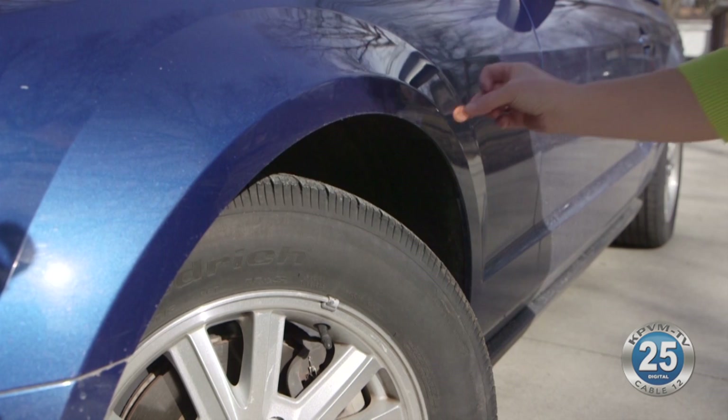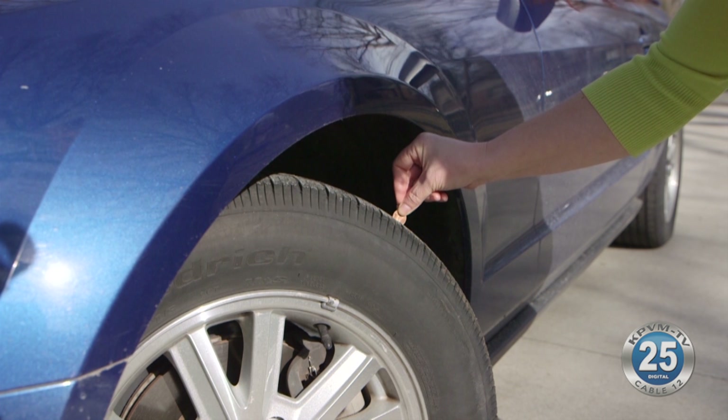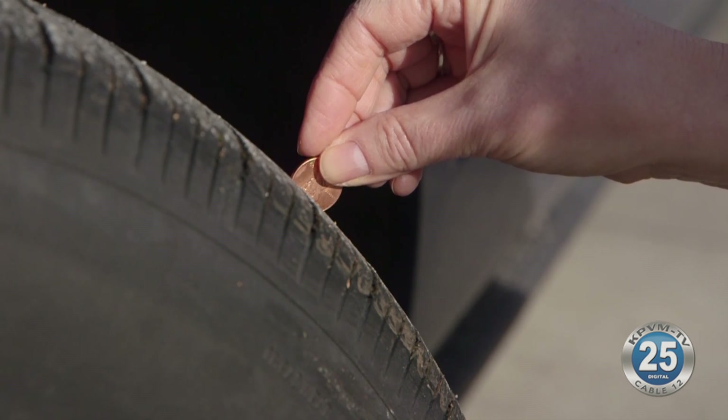Your tires need to be replaced when they're under 1/16th of an inch of tread, and you don't need any special equipment to check them. Stick a penny upside down in the tread of your tire, and if you can see the top of Abe Lincoln's head, then your tire tread is way too low and you need to replace your tires. There are tread bars on a tire, and once it gets down to that point — 2/32nds of tread — you know you're going to need tires.